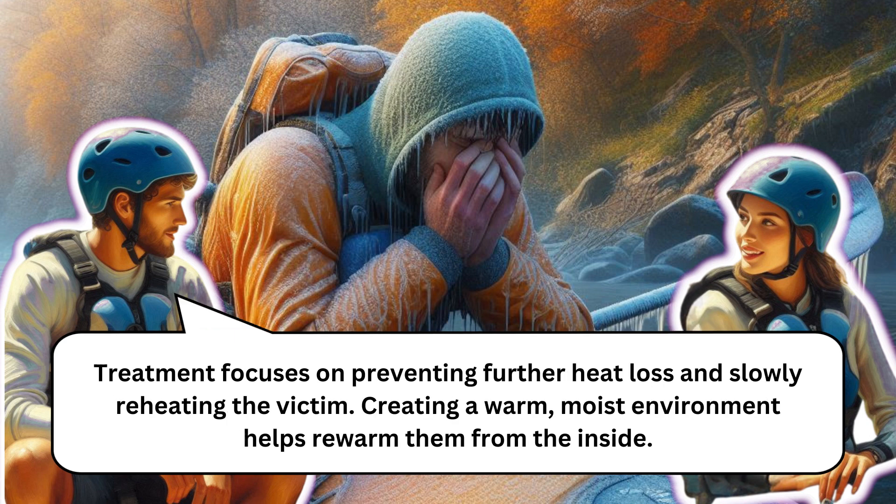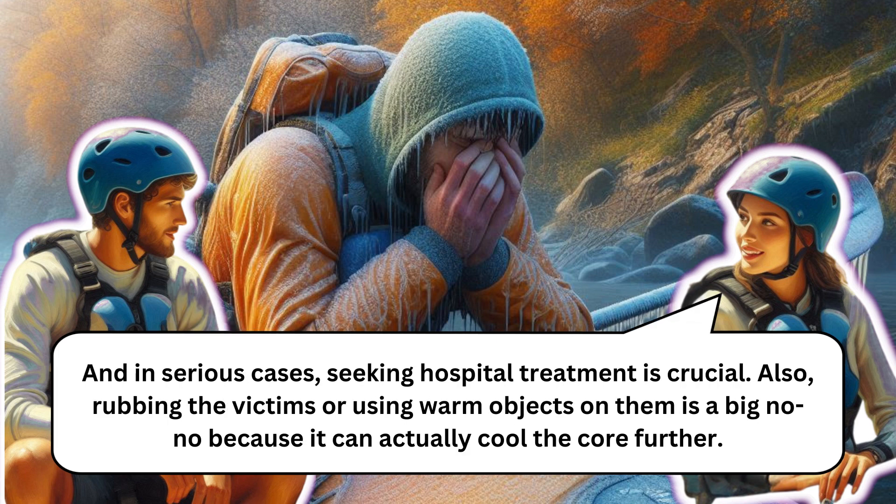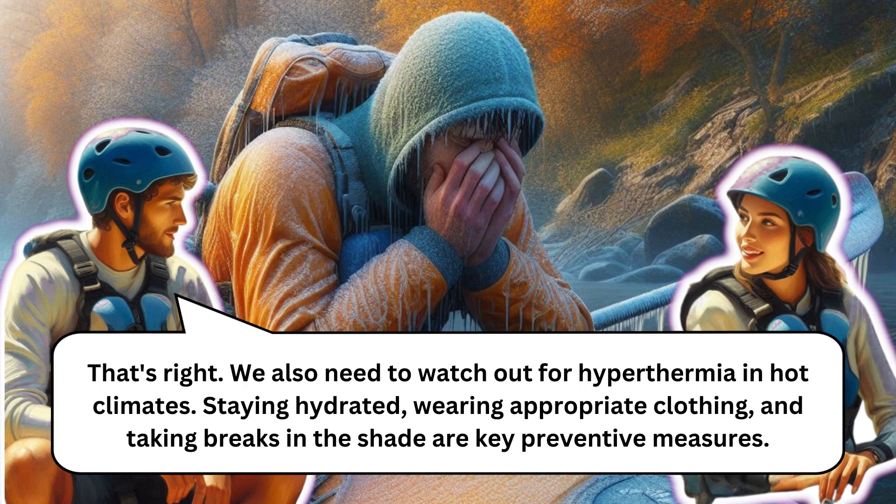Treatment for hypothermia focuses on preventing further heat loss and slowly reheating the victim. Creating a warm, moist environment helps rewarm them from the inside, and in serious cases seeking hospital treatment is crucial. Rubbing the victim or using warm objects on them is a big no-no because it can actually cool the core further.